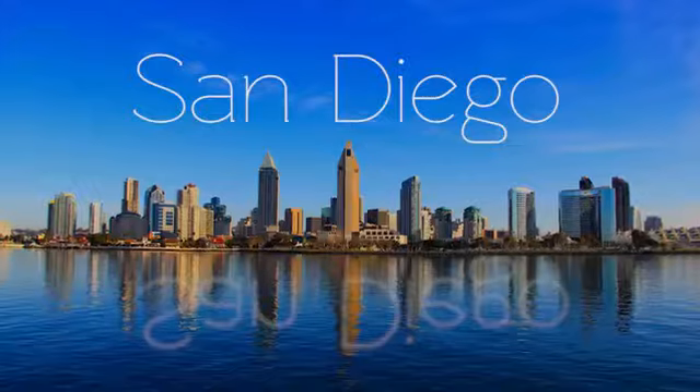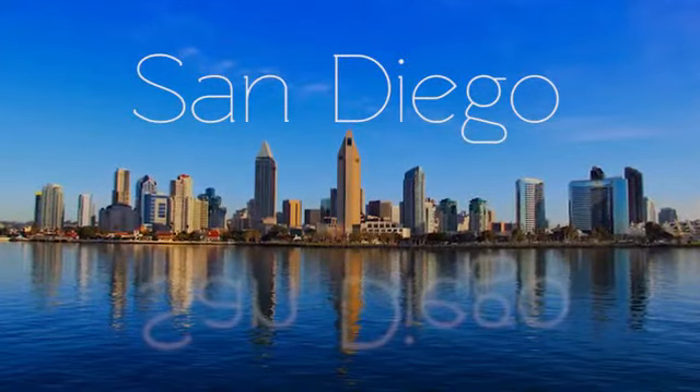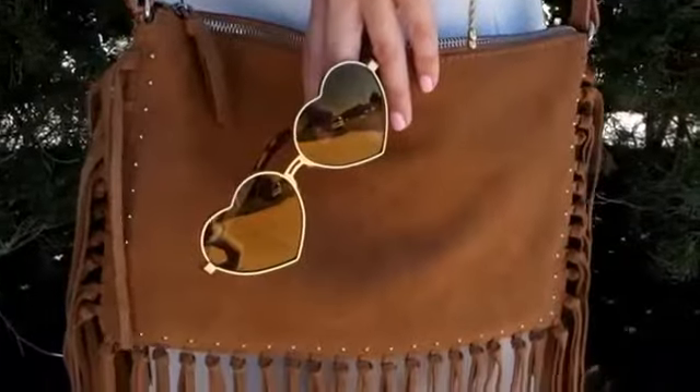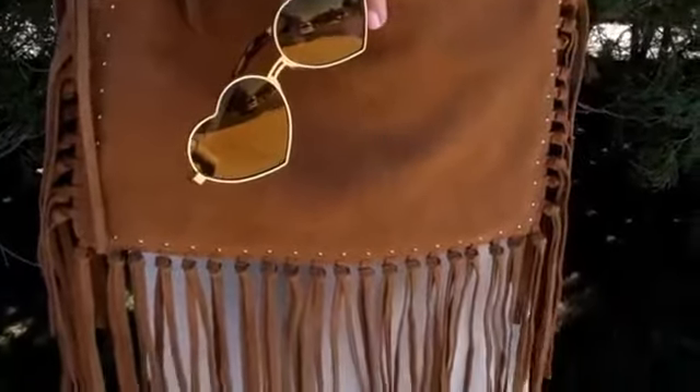My first challenge was to find an outfit for San Diego. I immediately went to the dress department — the easiest beachy outfit I could find was a white linen maxi dress, which I got for only $16.99. I styled it with a leather fringe handbag I also found at Burlington for only $29.99, normally retailing at $159. Then from my own wardrobe I added gladiator sandals, cute sunglasses, and simple accessories for a complete San Diego outfit.